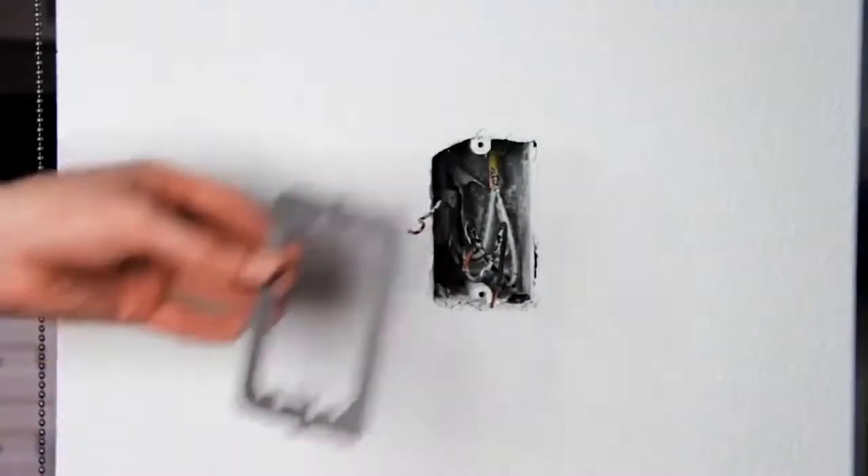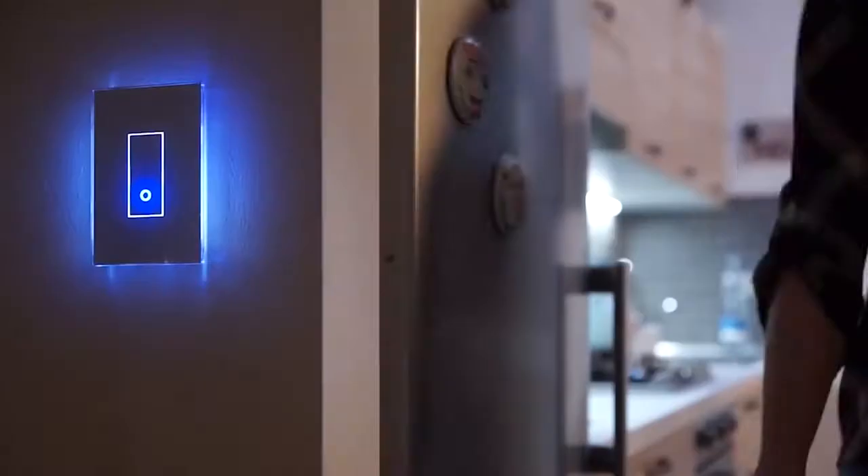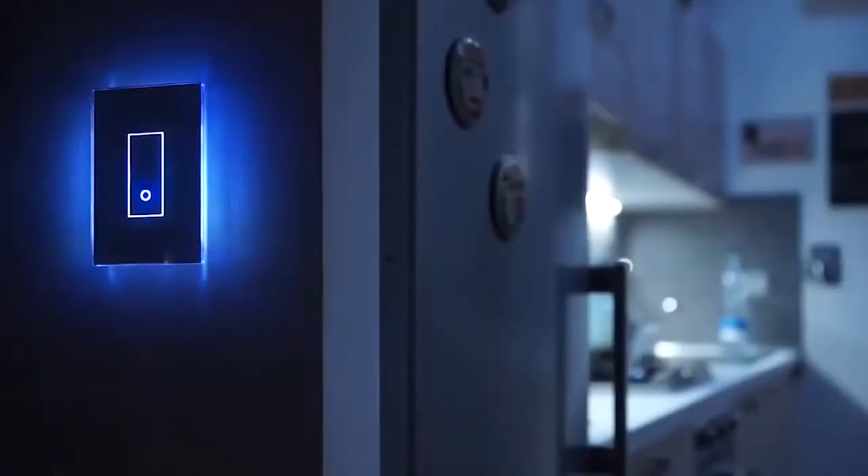It also has a holiday waiting mode. In addition, the I Otty has a GPS system that turns on the lights when you get home, so you won't have to search for light switches in the dark. The device is available in seven colors and costs $55.